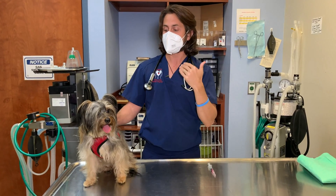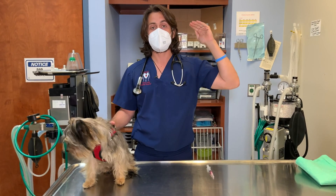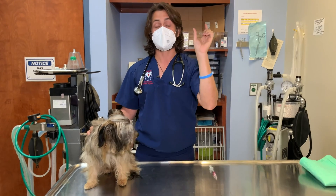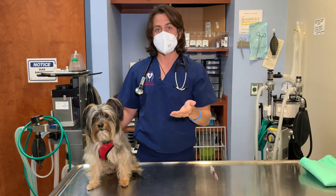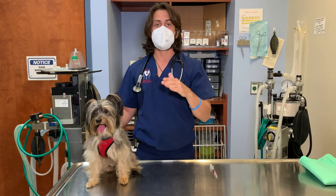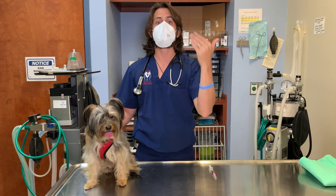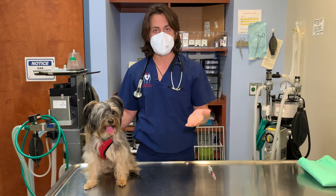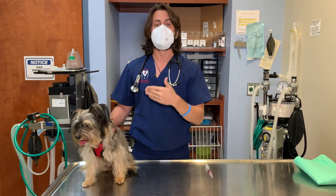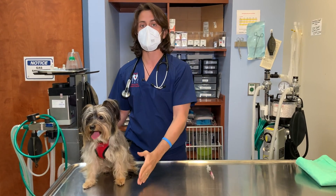This is the last distemper and parvovirus vaccine that Alexa will be getting, as we're finishing up her puppy series. Puppies start off drinking their mother's first milk — what we call colostrum — which has antibodies that help defend against different illnesses. Over time those antibodies drop. However, if you give a vaccine while those maternal antibodies are still high, they will interfere with the body developing long-lasting immunity. That's why veterinarians give a series of vaccines to puppies, whereas with an adult dog I give one vaccine and then a booster two to four weeks later.